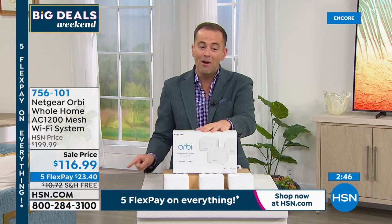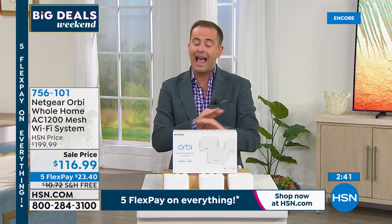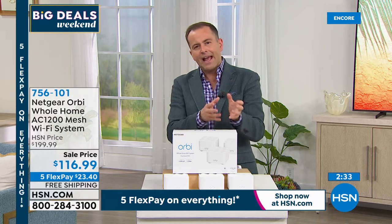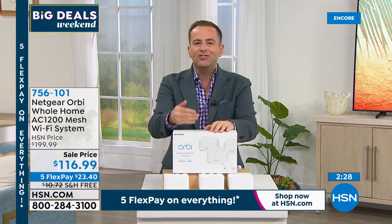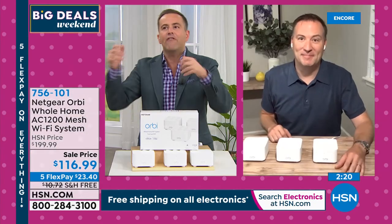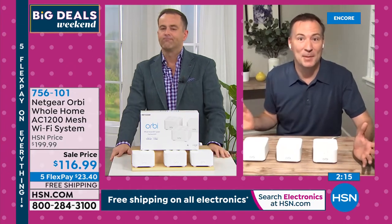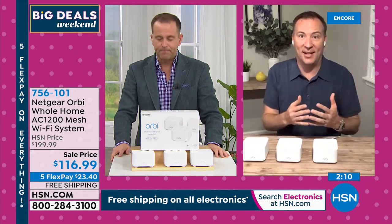We will be sold out in the next three minutes based on the volume. We discounted it down to a level where if it didn't sell out I'd be a little worried. Down from $200 — Orbi don't typically discount — we're at $116.99, five flex pay at $23 to get it home, and free shipping and handling. This is the last time and the lowest price ever on HSN.